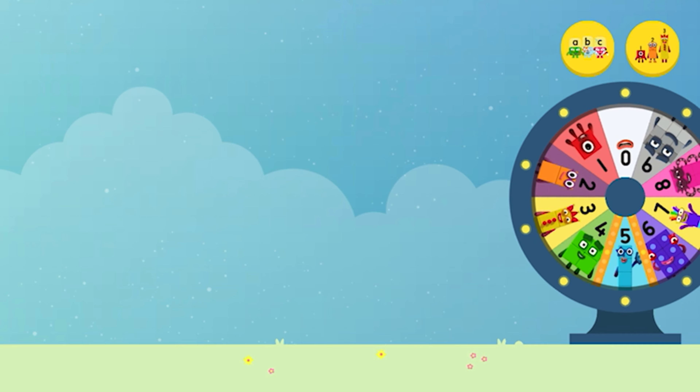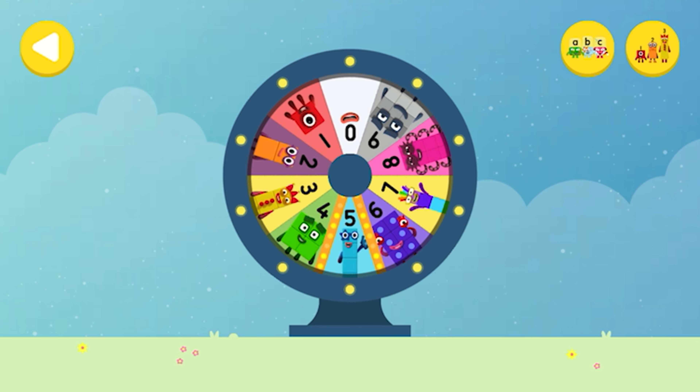What would you like to do? Spin the wheel to find out which Number Block you're going to help.